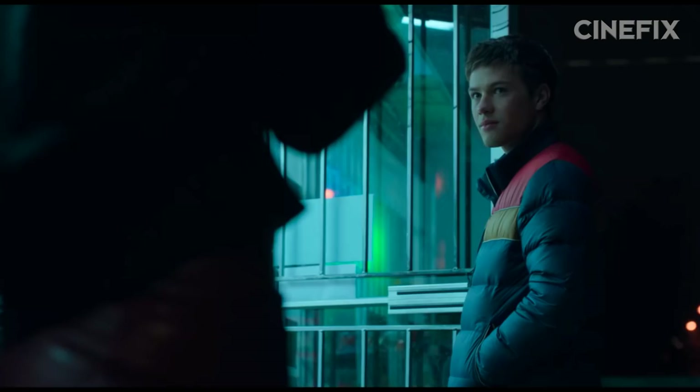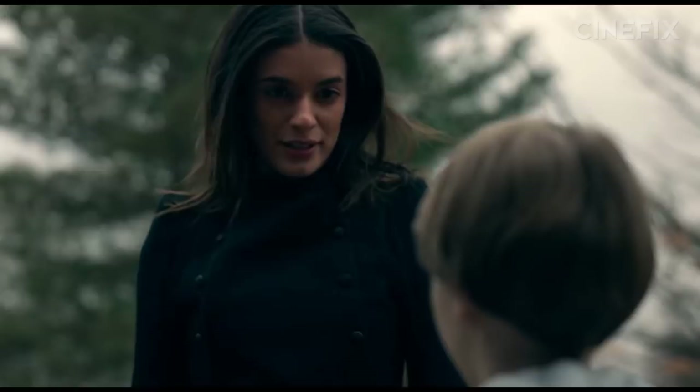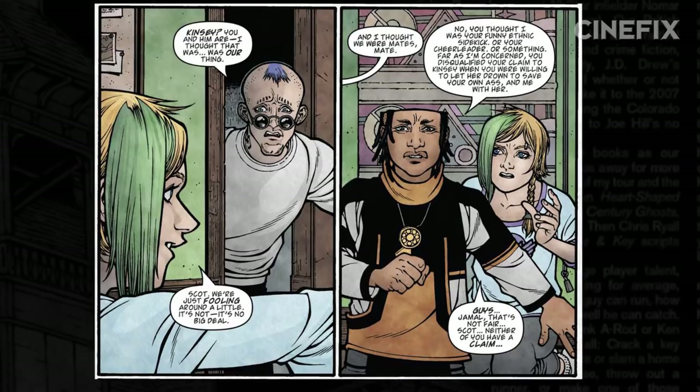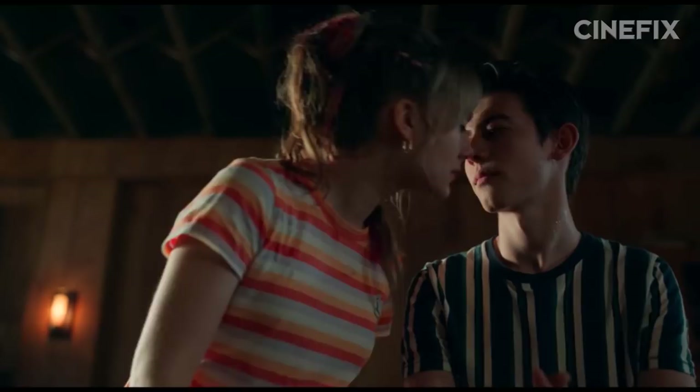Regardless of whether you read the comic, Netflix hopes to keep you in the dark about the villain's full scheme by changing Dodge's strategy. They even throw out a false lead with Kinsey's friend Zadie Wells — could this be a reference to Zach Wells, Dodge's alter ego in the comic? By the end of the season, it's revealed that Gabe is Dodge. By utilizing the identity key, the show is able to combine the romantic triangle between Kinsey, Scott, and Gabe with Zach's infiltration and seduction in the comic.